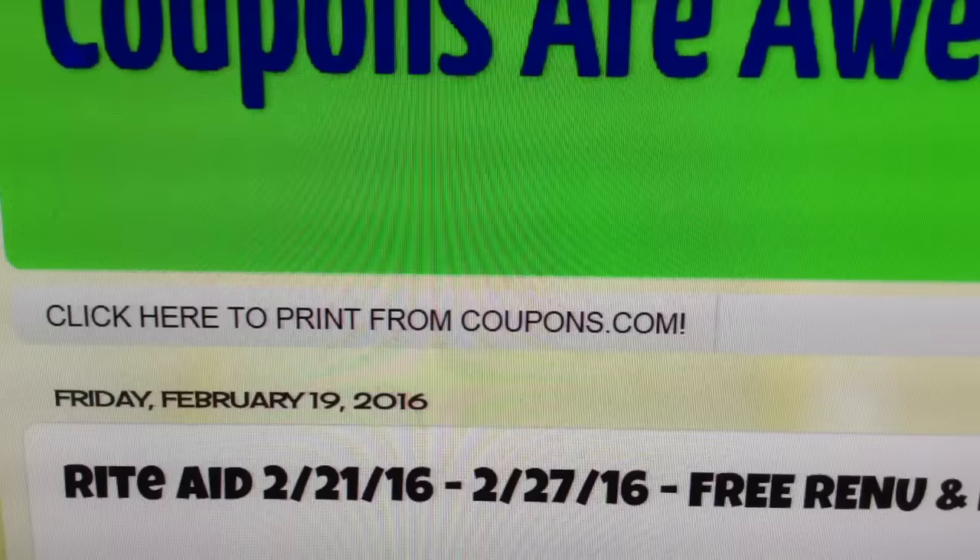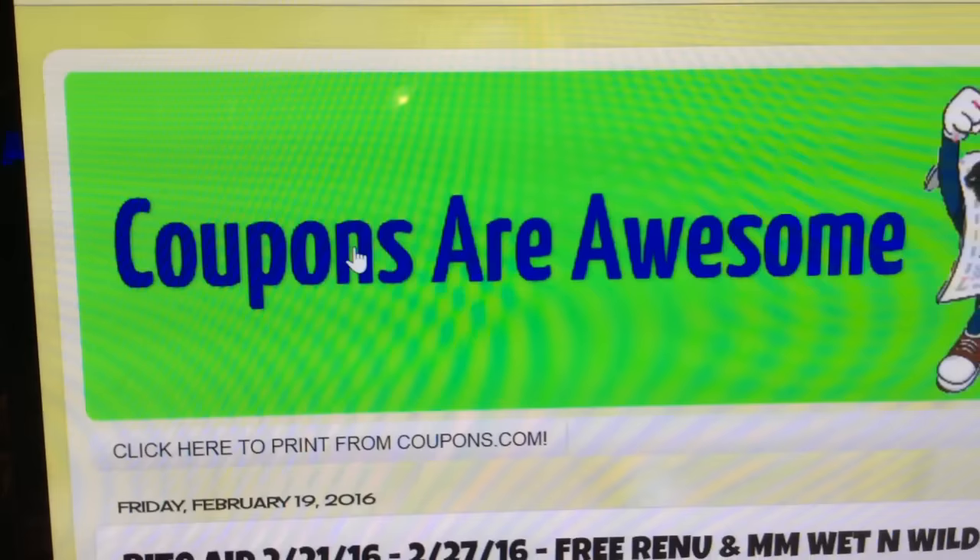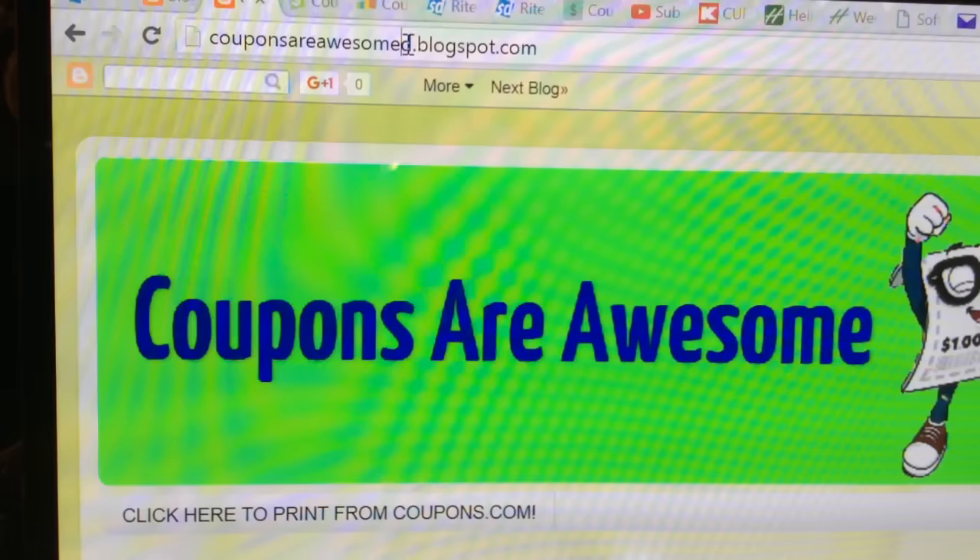Actually, a big thumbs up! Because you can't give it a little thumbs up — that would be depressing — and those don't exist on YouTube. They're just thumbs up. This is my blog right here. It's CouponsAreAwesomeD — make sure you put the D at the end. Check it out!